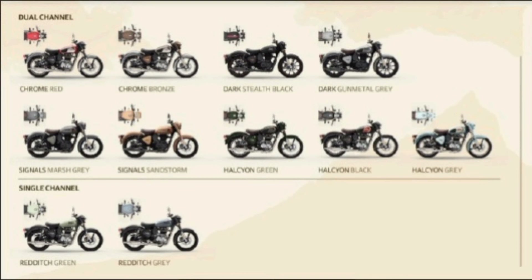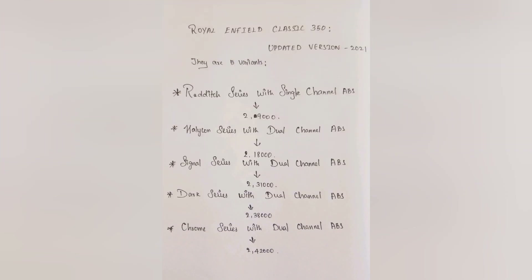For the new pricing of the updated Classic 350: the Herican Series with Dual Channel ABS starts at 2,80,000. The Signals Series with Dual Channel ABS is 2,31,000. The Dark Series with Dual Channel ABS is 2,38,000. The Chrome Series with Dual Channel ABS is 2,42,000. Thanks for watching this video.